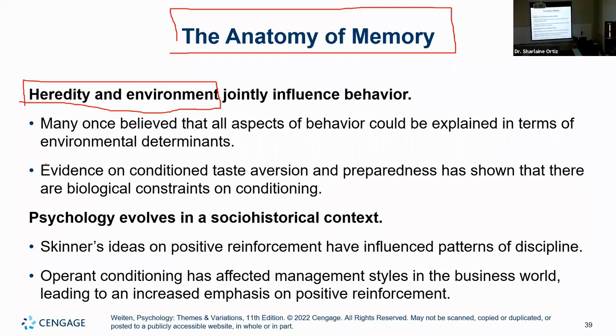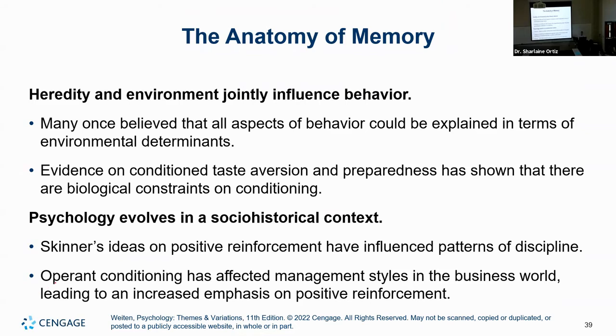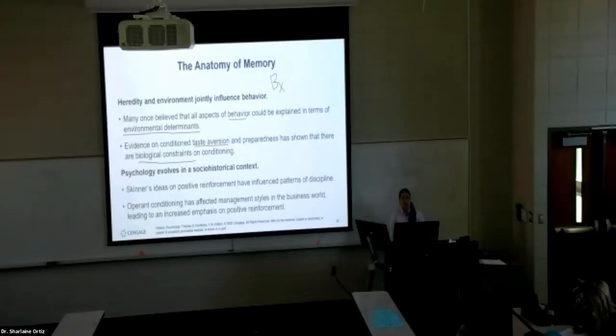We used to believe that only environment explained your behavior — what you were exposed to, parenting styles, friends, what you observe, your trauma. We used to believe that only environmental determinants affect your behavior. But now we know there are biological constraints on conditioning. We are able to be more predisposed in aspects of memory and learning. For example, some people are supertasters with 25 to 40% more taste buds per square millimeter, making them more likely to develop taste aversion. It's not simply your environment — there is a biological component.